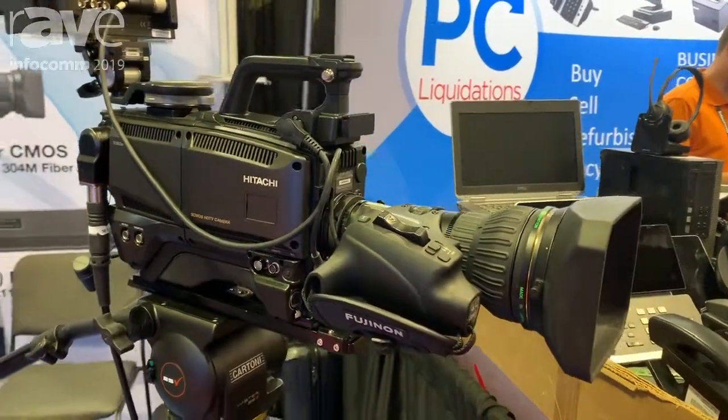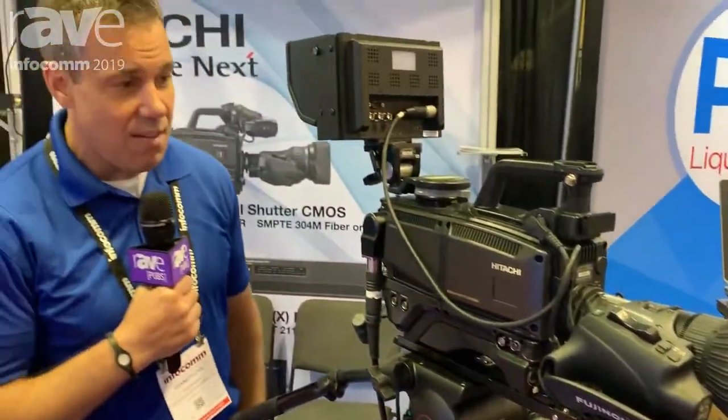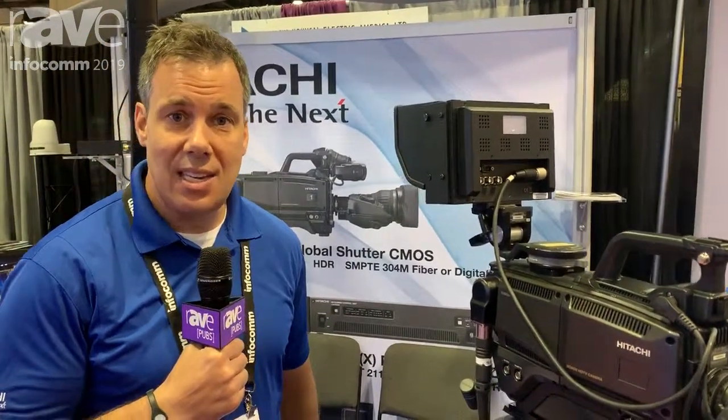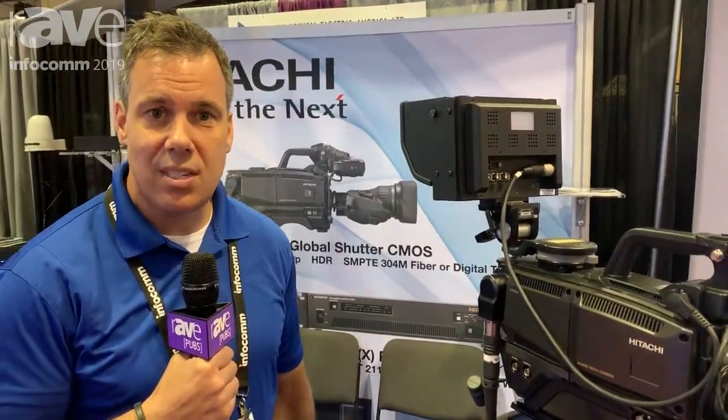We certainly hope that you might come by and see us at booth 4875 if you're here at the show, and we can show you the SK HD1800, or you can visit us online at www.hitachikokusai.us. Thanks for coming by today.